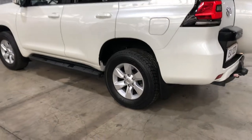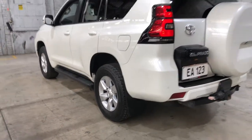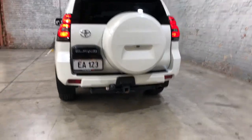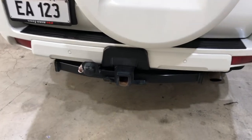As you can see, this car comes equipped with original 17-inch alloy wheels with plenty of tread on all four tyres. At the back, you will see that this car also comes with rear parking sensors and has also been fitted with a towbar with a towing capacity of up to 3.3 tonne.